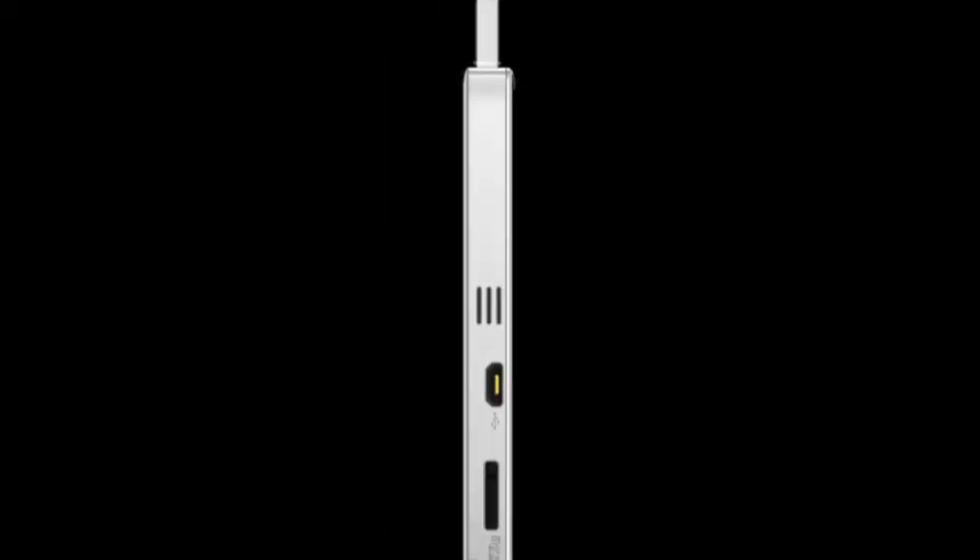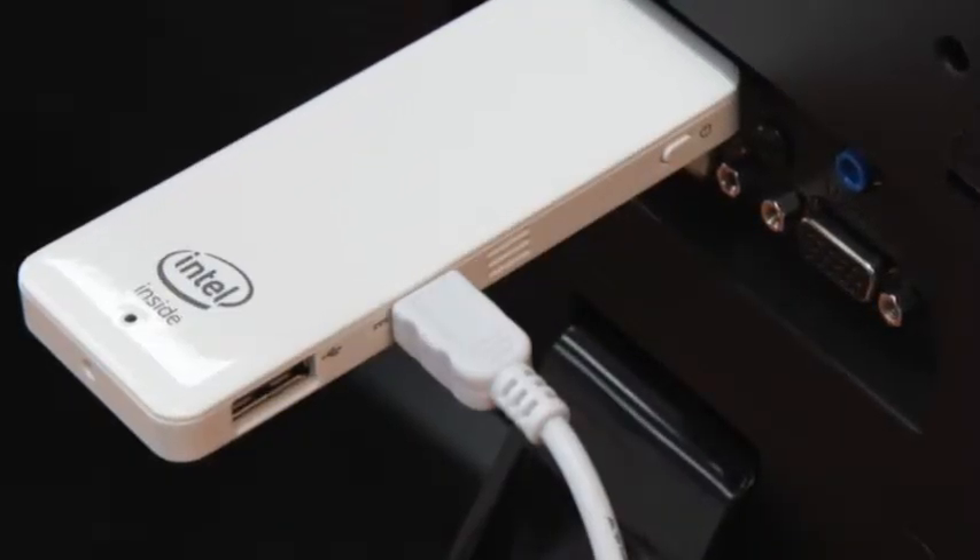You can turn your home projector into a full home cinema with the PC stick. Simply connect to HDMI, load Netflix and away you go. Do you want foolproof business presentations? No problem. Just take the PC stick with you, connect it to the conference projector and begin.